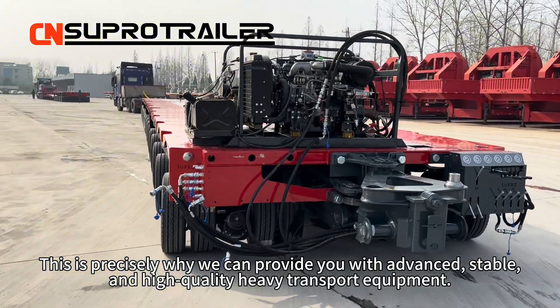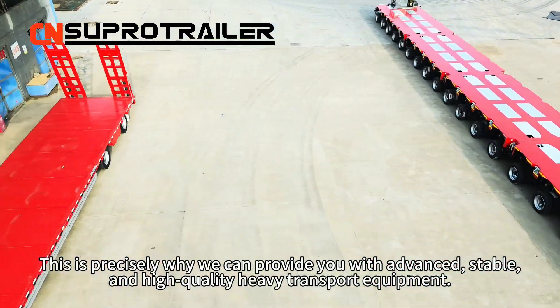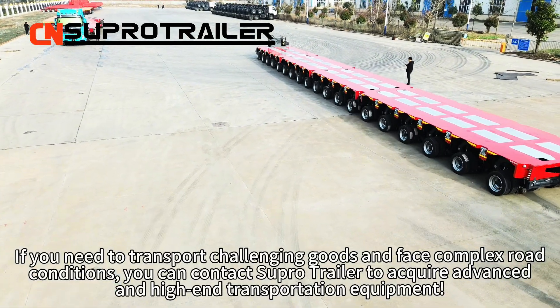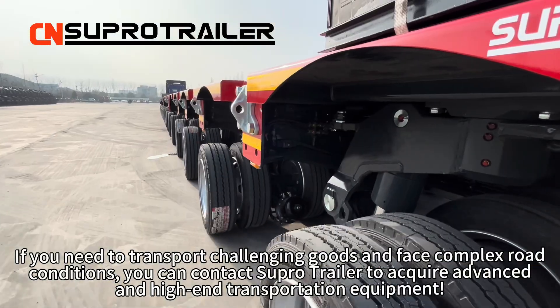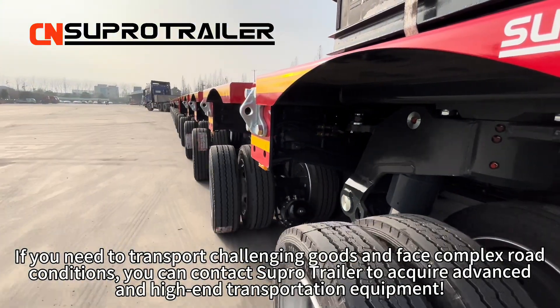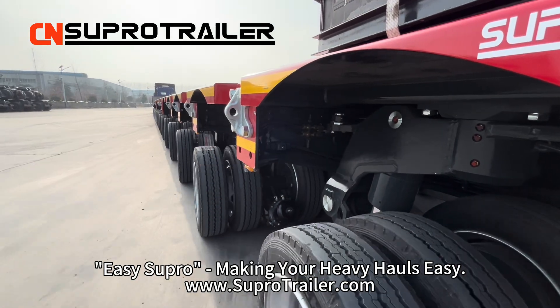This is precisely why we can provide you with advanced, stable, and high-quality heavy transport equipment. If you need to transport challenging goods and face complex road transport conditions, contact SuperTrailer to acquire advanced and high-end transportation equipment. It is your pro — make your heavy hauls easy.